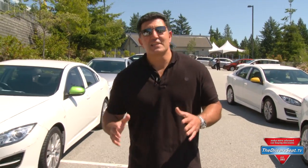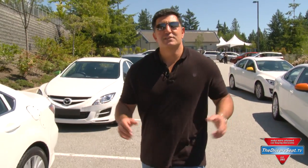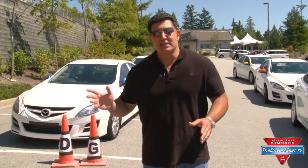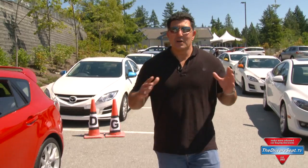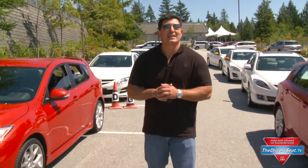Mazda has a different approach than a lot of car companies. You're not going to see a lot of hybrids or electric cars from Mazda — they are counting on the internal combustion engine: gasoline and diesel. And you're going to see this not just in the Mazda 6, but throughout their lineup. Look for Skyactiv — that's Skyactiv Technologies.